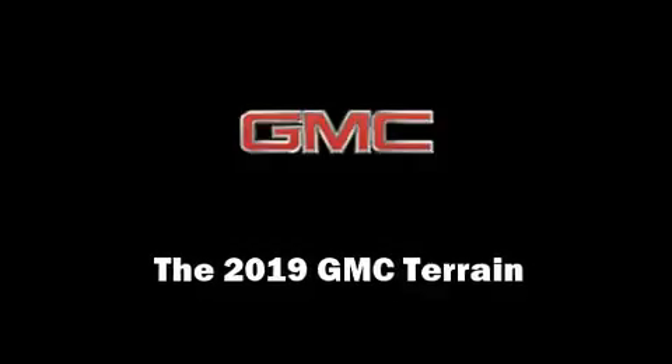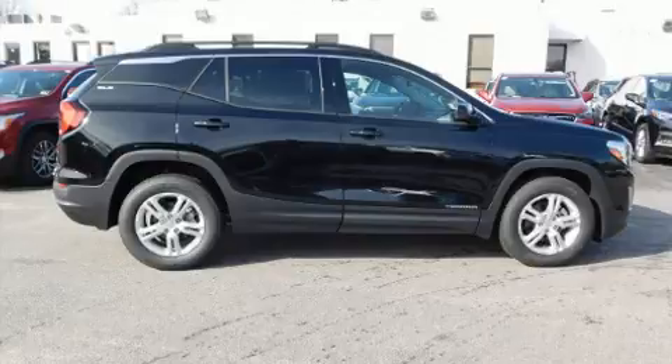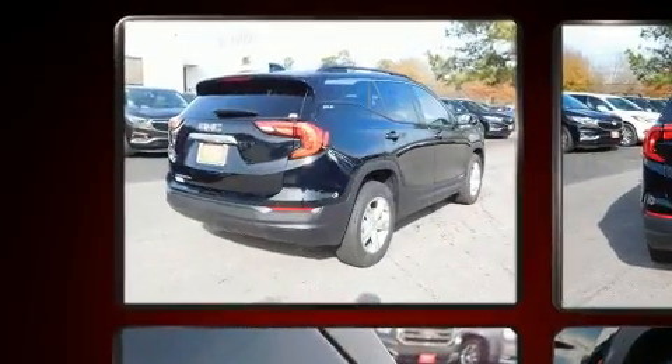Outstanding design defines the 2019 GMC Terrain. It features an automatic transmission, front-wheel drive, and an efficient four-cylinder engine.